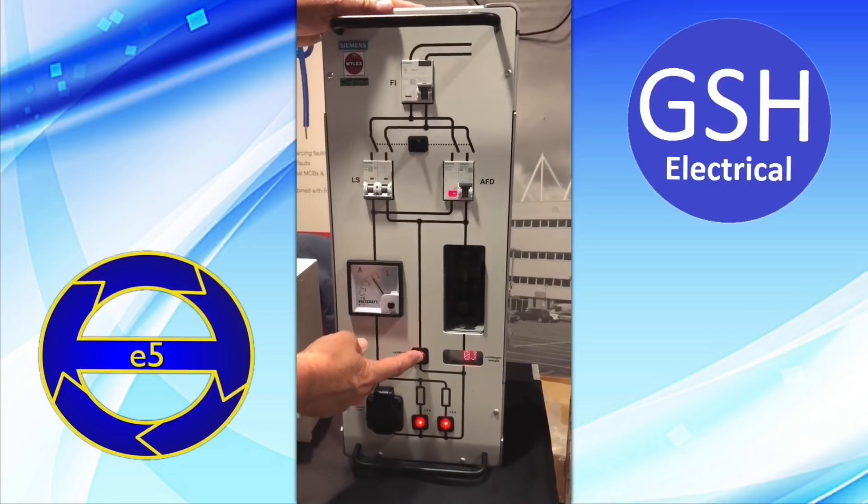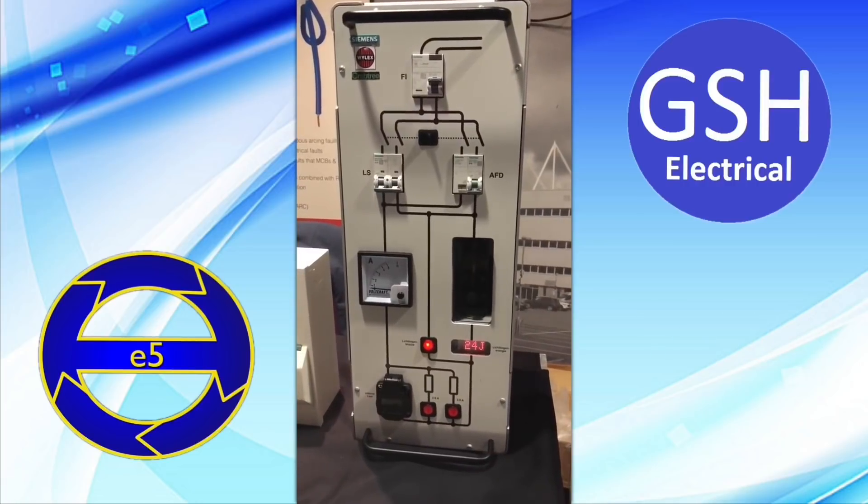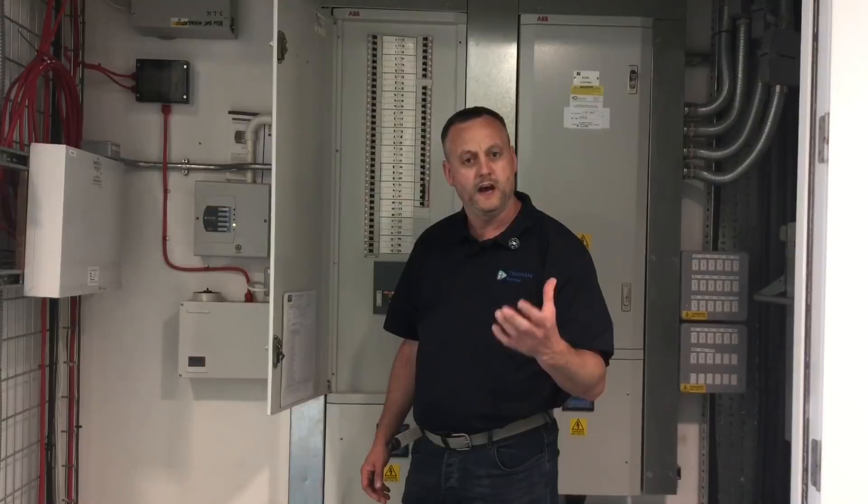Now we're going to generate an arc — and it trips straight away. Wow! That device spotted the arc very quickly and disconnected the circuit immediately.